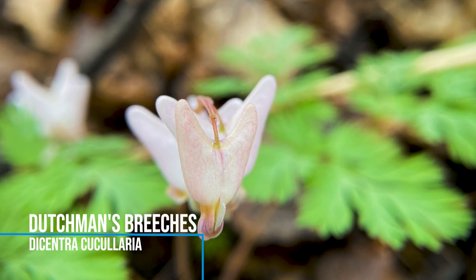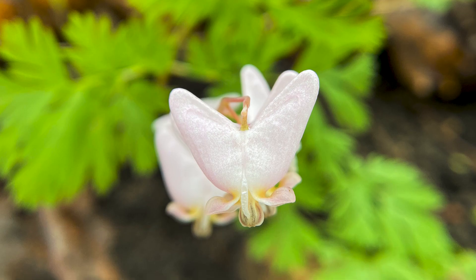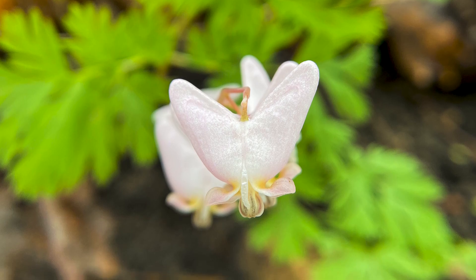Spring ephemerals are important because they provide pollinators a chance to get pollen early in the season. These plants flower only briefly, and they have different kinds of flowers that appeal to different kinds of pollinators. They're part of the whole system of life.